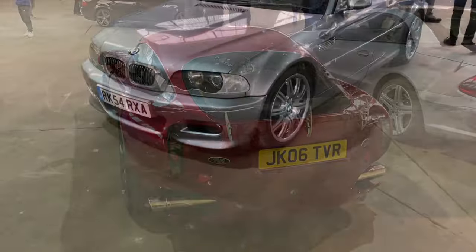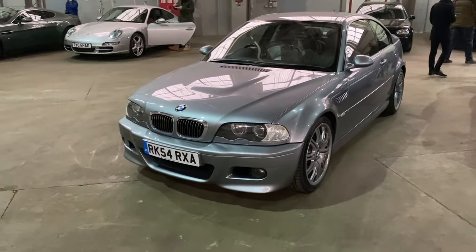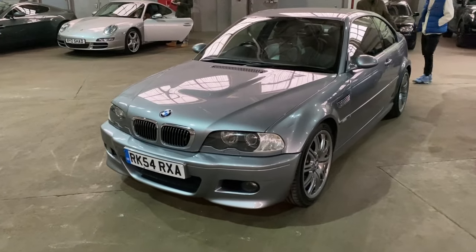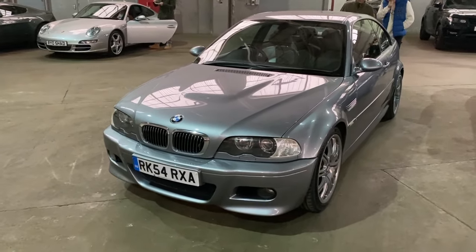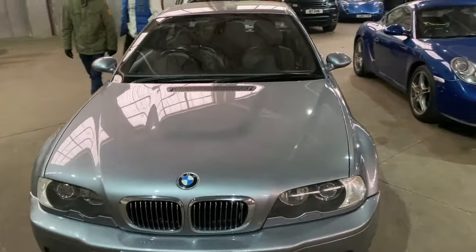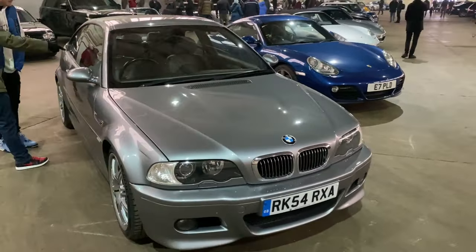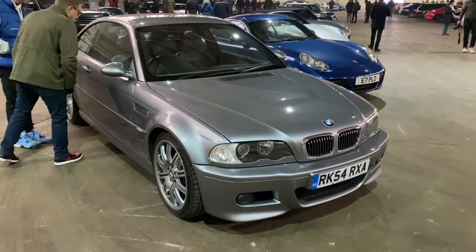This E46 BMW M3 is actually the more desirable manual - the SMG gearbox gets a few mixed reviews. Some people think they can improve it with software, but the manual is absolutely the collectors' one to have.